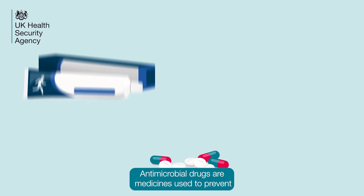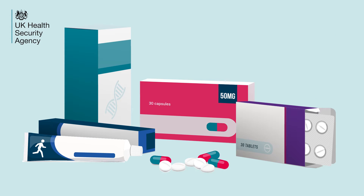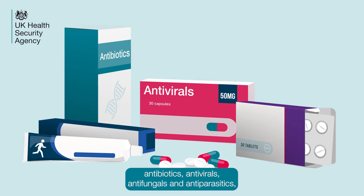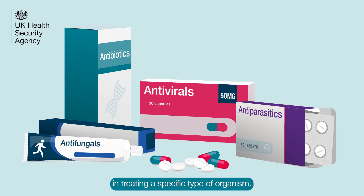Antimicrobial drugs are medicines used to prevent or treat infections caused by these harmful microbes. They come in four specific types: antibiotics, antivirals, antifungals and antiparasitics, with each one playing a very important role in treating a specific type of organism.